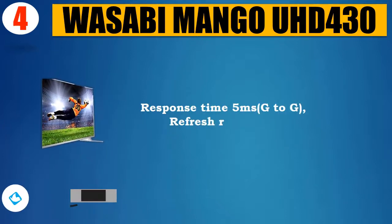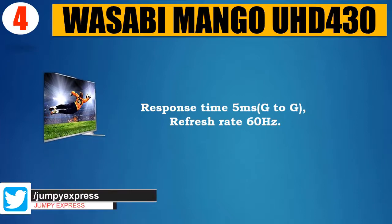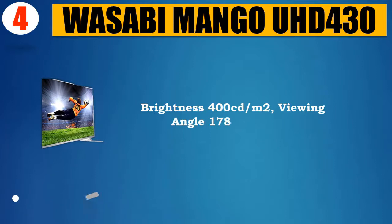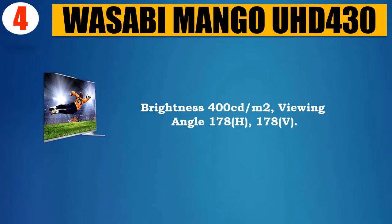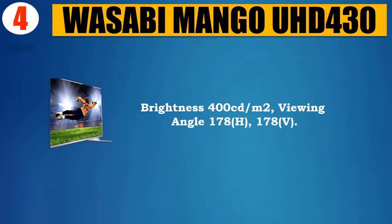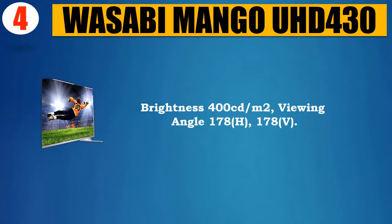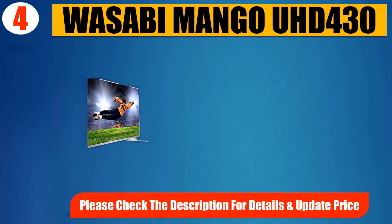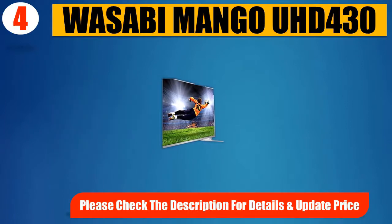Response time 5ms G2G, refresh rate 60Hz, brightness 400 cd/m², viewing angle 178H / 178V, contrast ratio 1200:1. Please check the description for details and updated price.